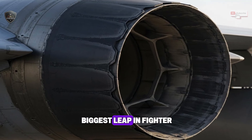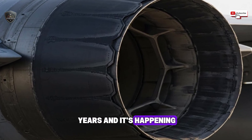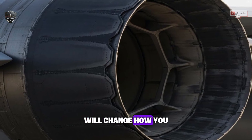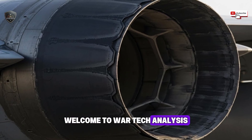This might be the biggest leap in fighter jet technology in the last 50 years, and it's happening right now in Israel. Stay with me, because what you are about to hear will change how you see air power forever. Welcome to WarTech Analysis.